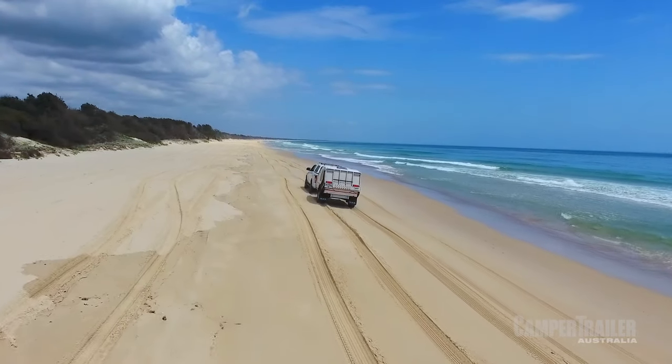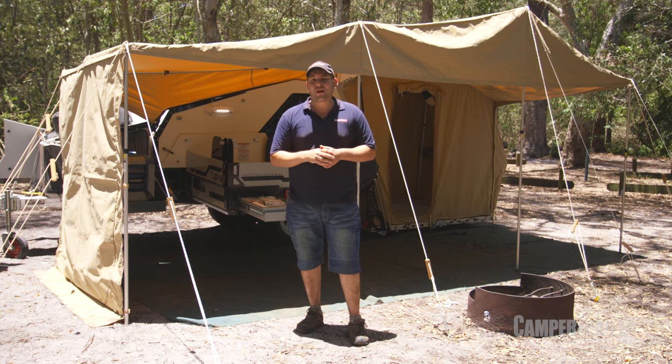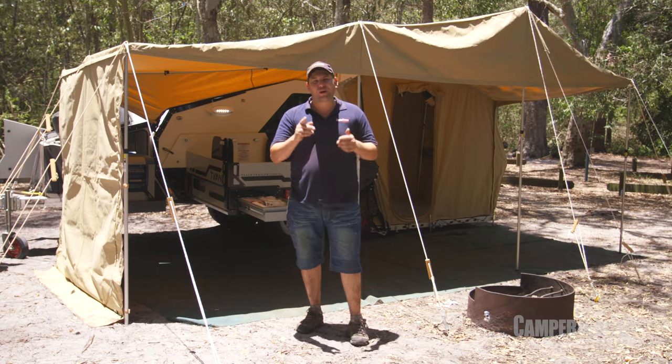Guys, this is a seriously high quality unit. It's got more features and finer details than you can poke a stick at. So do yourself a favour and check it out for yourself — you can do that at tracktrailer.com.au.